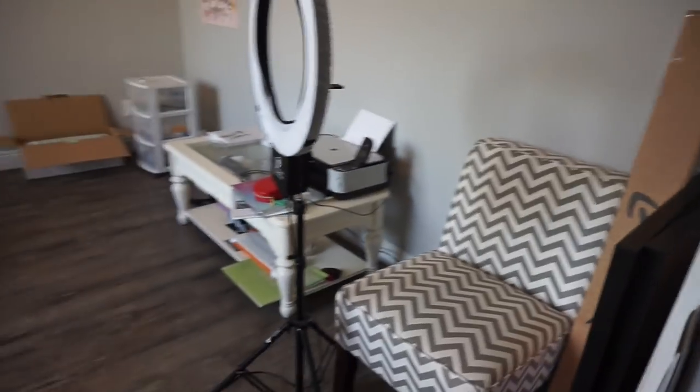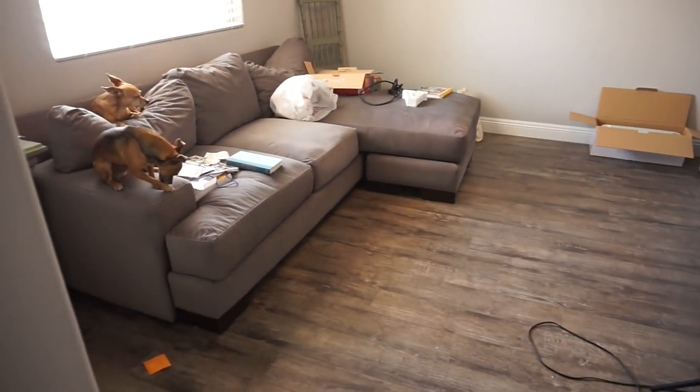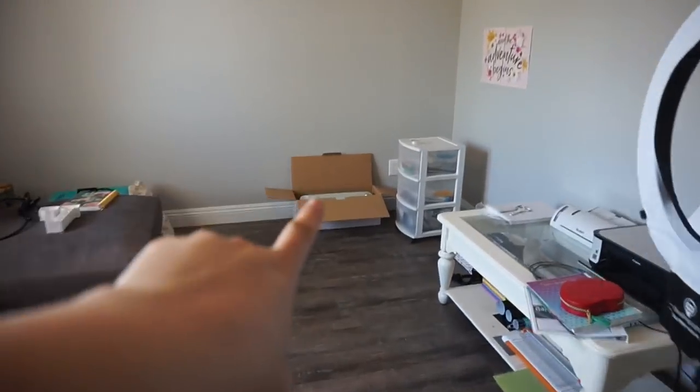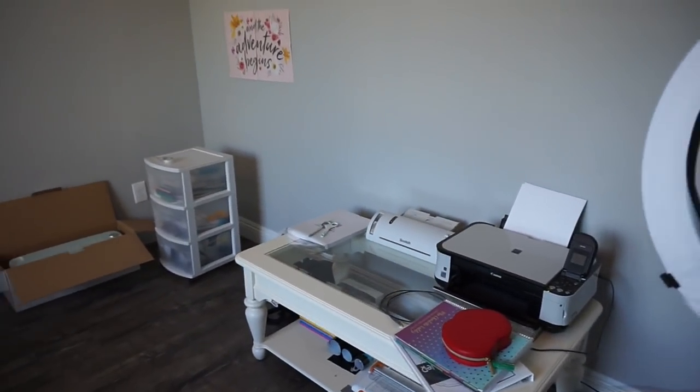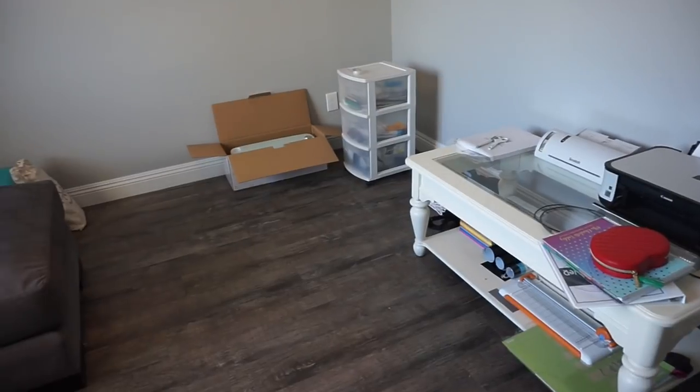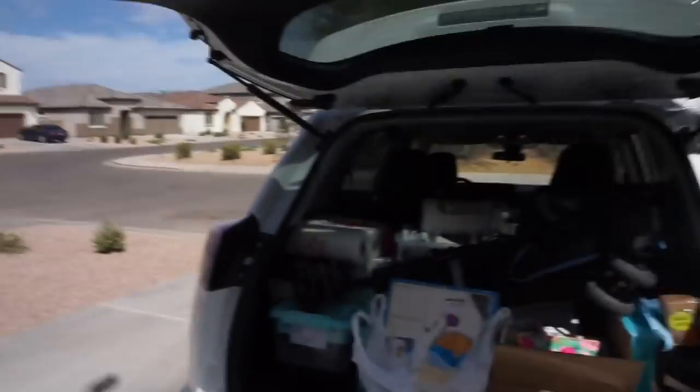I'm only taking one load today, but slowly and surely this room is going to be cleaned out. The coffee table will return to its original place, and my Cricut, printer, and laminator are going to go on some metal shelving in my closet in the guest room. This room is actually meant to be a playroom eventually — a couch, coffee table, IKEA toy storage, and maybe a chalkboard wall.